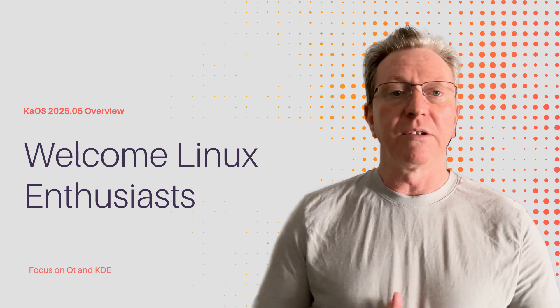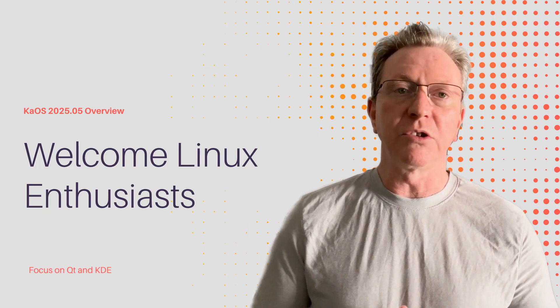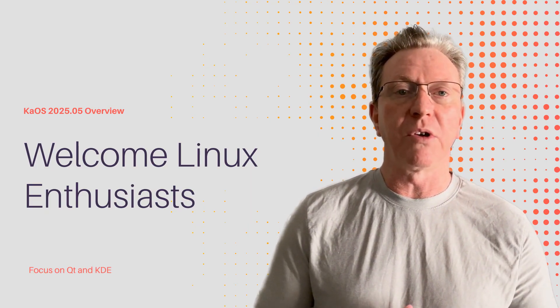Hey there, Linux enthusiasts. Welcome back to Tondos Linux. Today we're diving into the exciting new KOS 2025.05 release that just dropped.